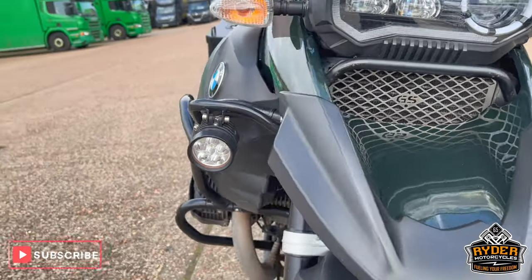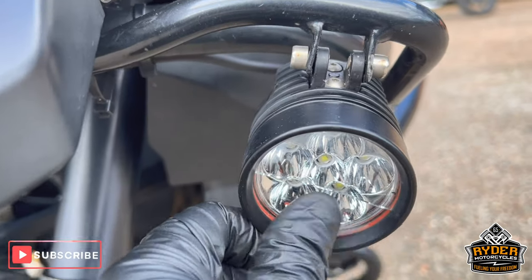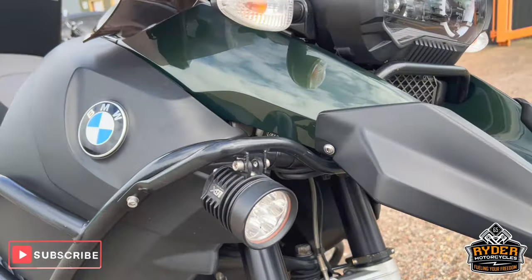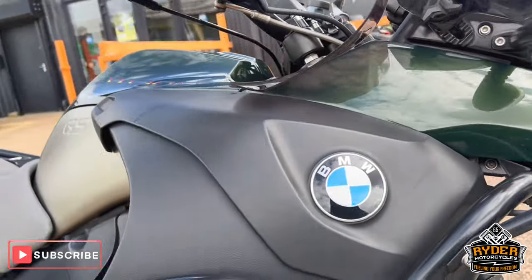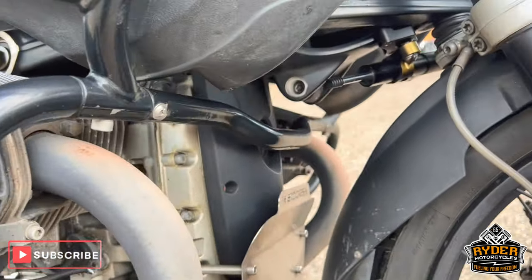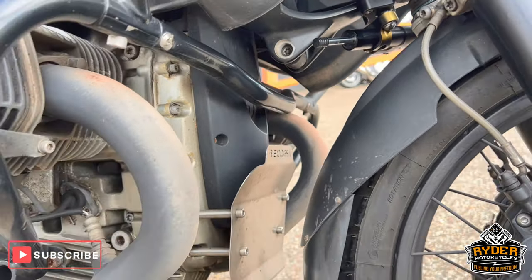There are the spotlights. The one on the left-hand side does have a little crack on it. The crash bar is in nice condition, with an odd little mark here and there.